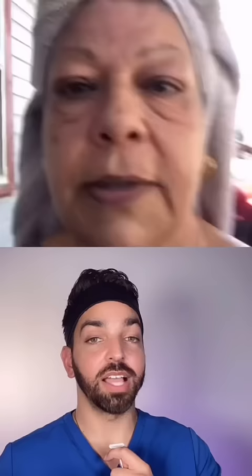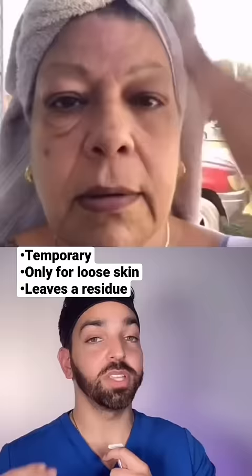This is very similar to Plexiderm. It contains silicates, which are essentially like a glue, and when they dry on the skin, they pull the eyelid skin with it, instantaneously getting rid of your bags. Now the results are only temporary. It only works if the eyelid skin is really loose, and it can leave a glue-like residue on the skin. But the results are amazing. That's crazy. We'll see you next time.